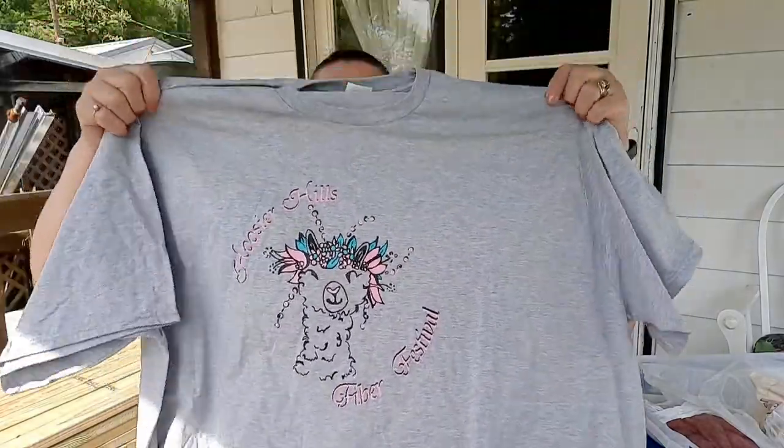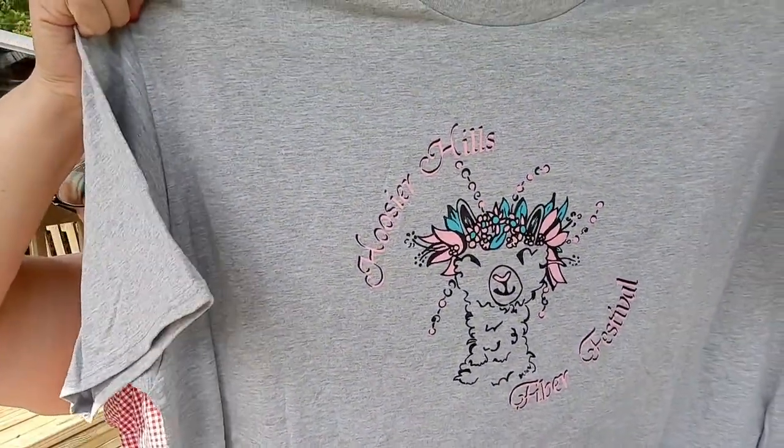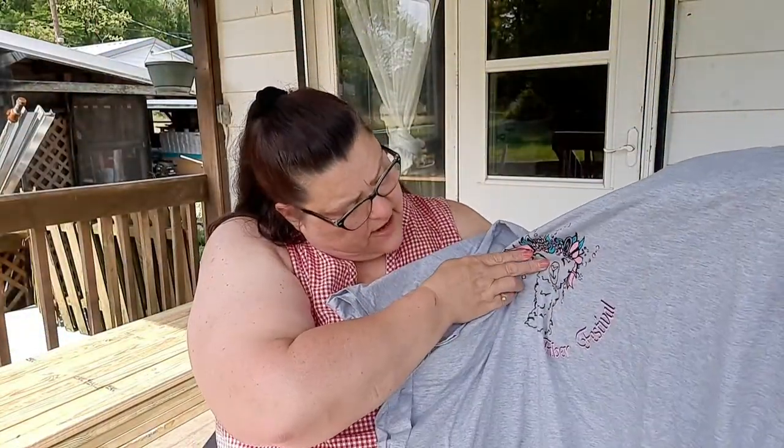Then we went into the festival and stopped at the front booth. I got a T-shirt — the picture on it was drawn by a seven-year-old who got a book on how to draw llamas and drew the llama for this shirt. It says Hoosier Hills Fiber Festival on it.